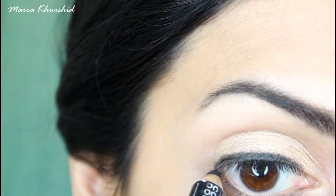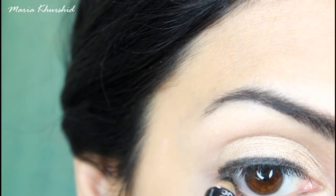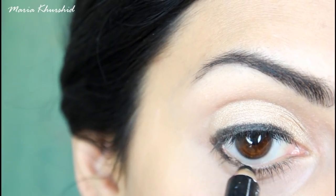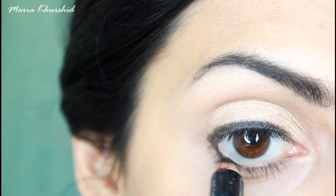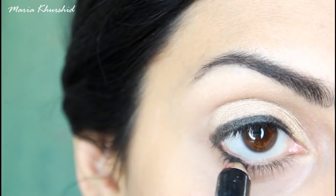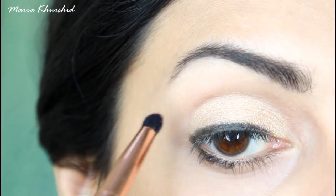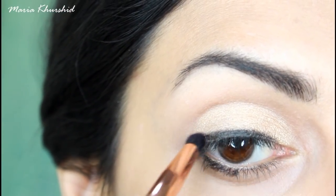Put the pencil on the bottom lash line as well, but only on the outer half. This way your eyes will look bigger, especially if you have small eyes. Then use a small blending brush to create a smokey effect close to your lash line.